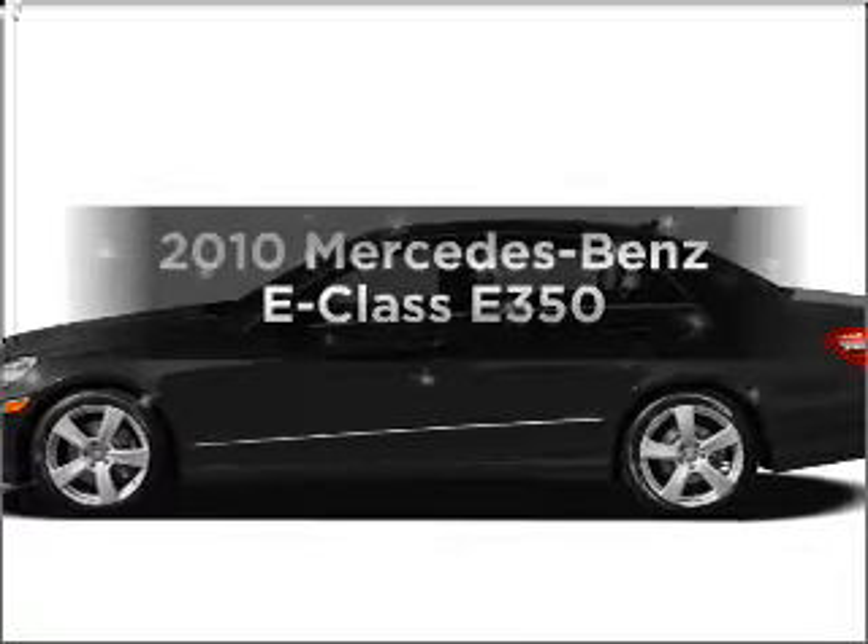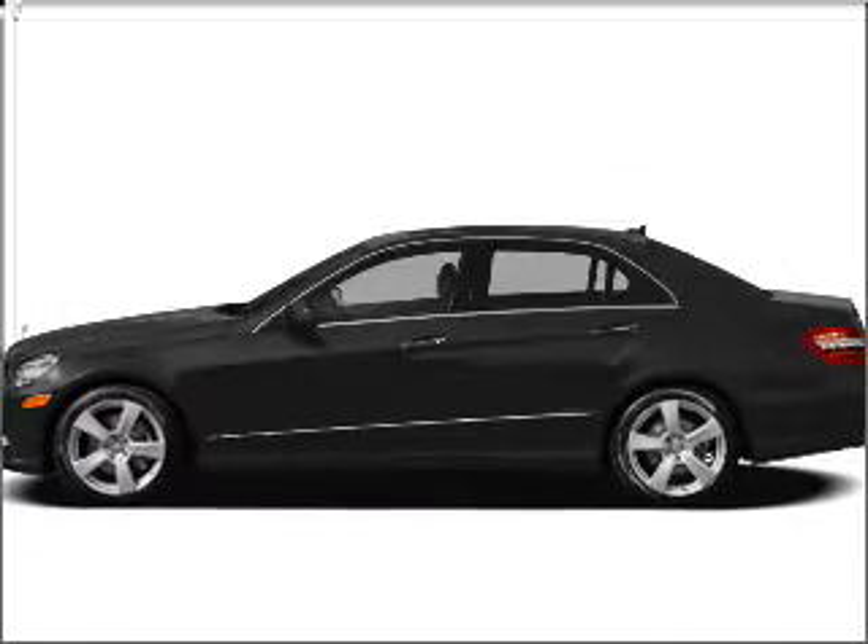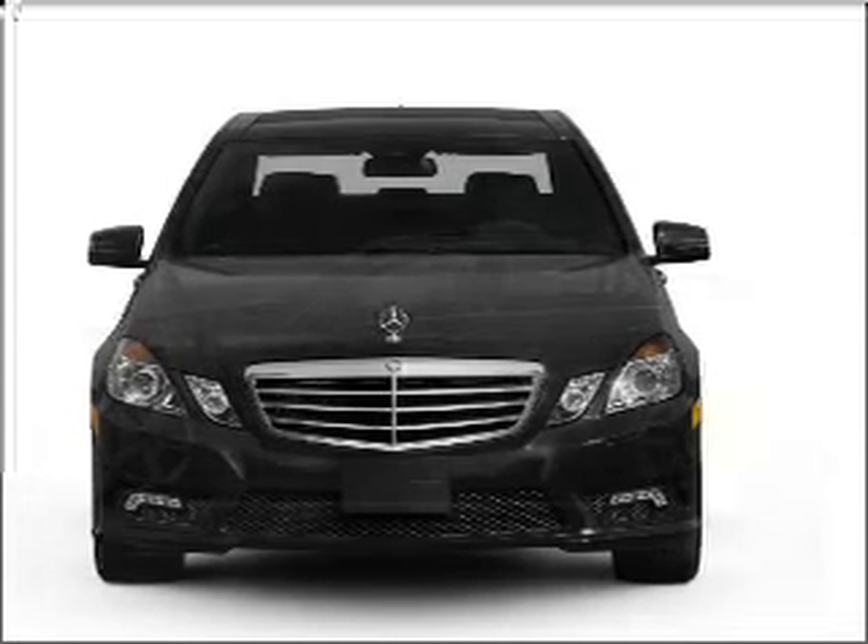Check out this 2010 Mercedes-Benz E-Class. If you're looking for a first-rate auto, this one could be yours today.